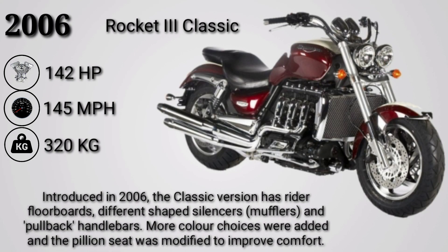The Rocket 3 Classic was introduced in 2006. The classic version features rider floorboards, a different exhaust silencer, and pull-back handlebars. More color choices were also added, and the pillion seat was modified to improve comfort.